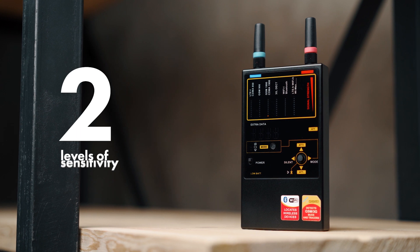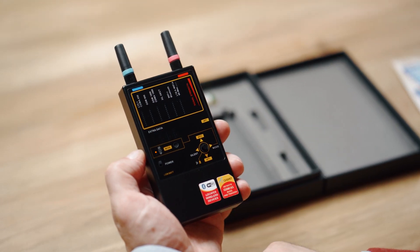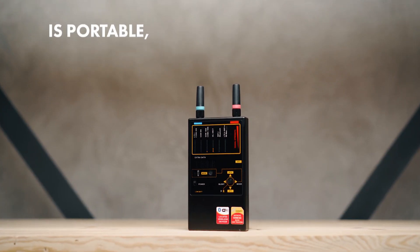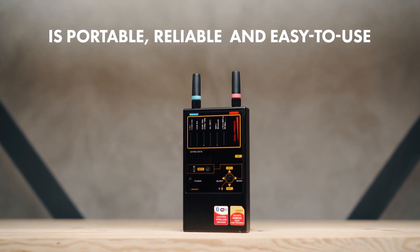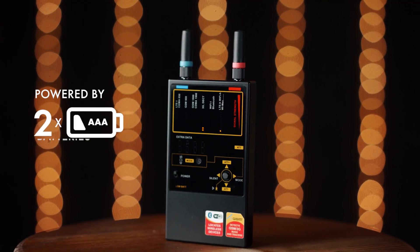The Protect 1207i has two levels of sensitivity and an extra display for showing the detected protocol. It is portable, reliable, and easy to use, made with a durable metal housing, and powered by two AAA batteries.